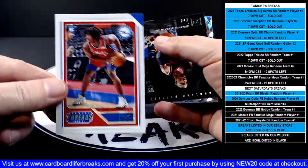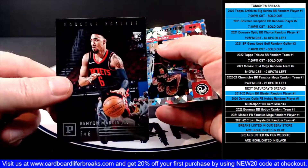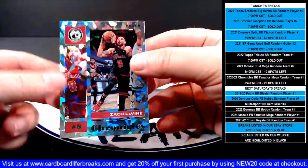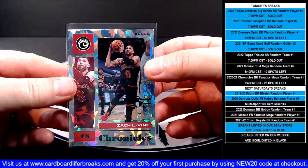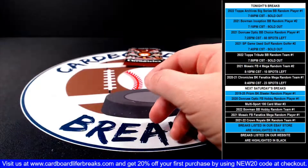Tyrese Maxey Threads rookie for the 76ers. Kenyon Martin Jr. Panini rookie for the Rockets. Then a Zach LaVine green ice parallel for the Bulls. And an Essential Zion for the Pelicans.